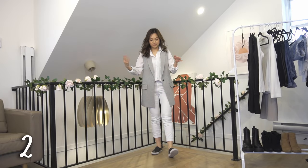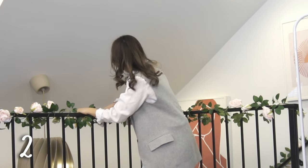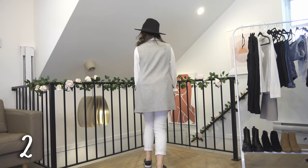Pair this with the black slip-ons. Don't forget to add a hat to this outfit to match your shoes — you can also add a black bag if you'd like.